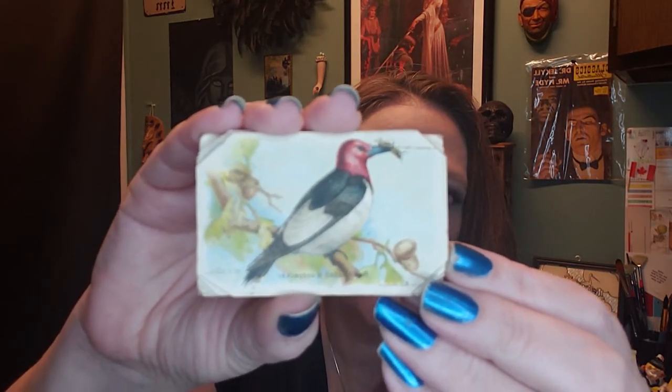I promised some ephemera — and I found a whole fistful of 'Useful Birds of America' cards. These are from around 1938 — Arm and Hammer had a run of these, kind of like trading cards, with all the information on the back. Really great for scrapbookers, junk journalers, or mixed-media artists.